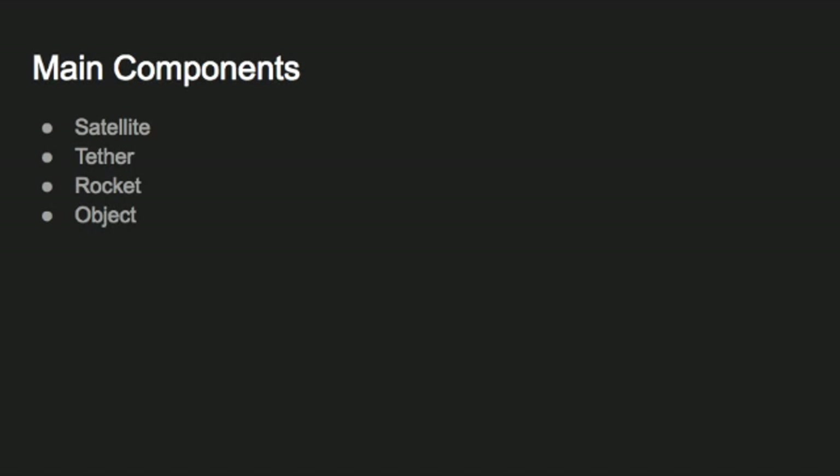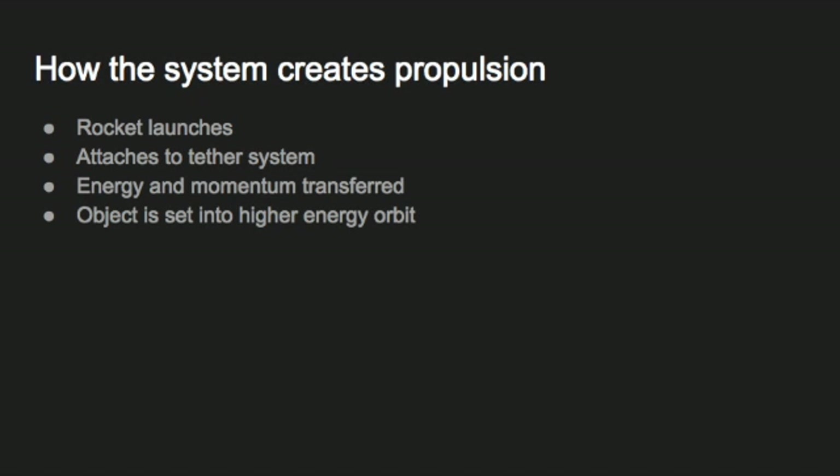To recap, the main components of a momentum exchange tether system include the satellite, the tether, the rocket, and an object. The system creates propulsion by transferring energy from the rotating momentum exchange tether system to the object that needs to be transported.